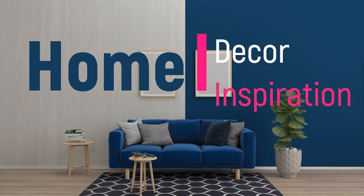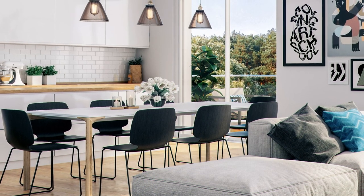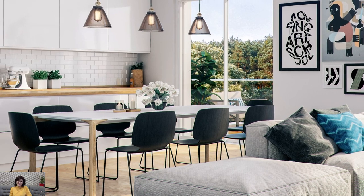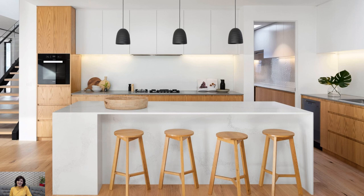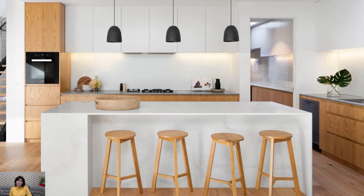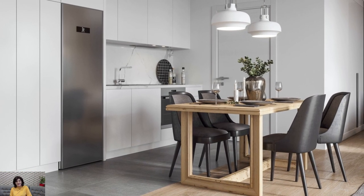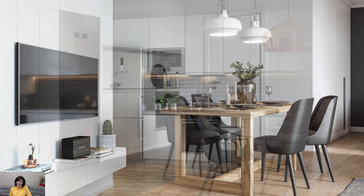Welcome to Home Décor Inspiration, the ultimate destination for all things interior design. Scandinavian kitchens are renowned for their simplicity, functionality, and timeless elegance. Rooted in the principles of Scandinavian design, these kitchens prioritize clean lines, natural materials, and a light, airy atmosphere. Here are some key features and design elements of Scandinavian kitchens.